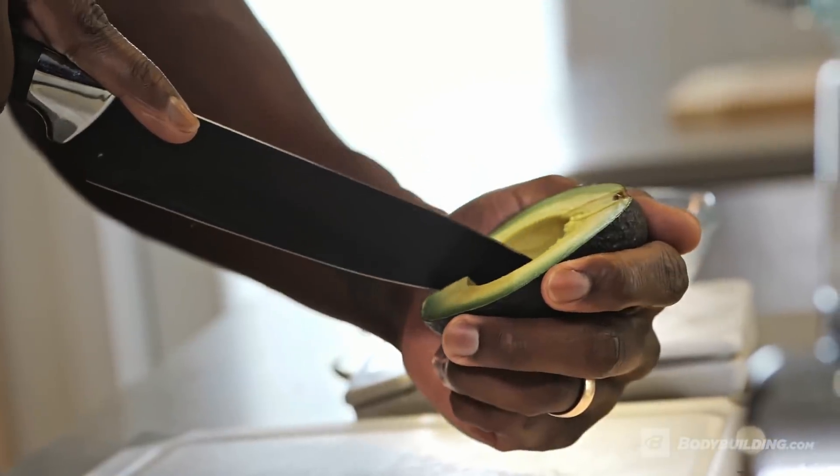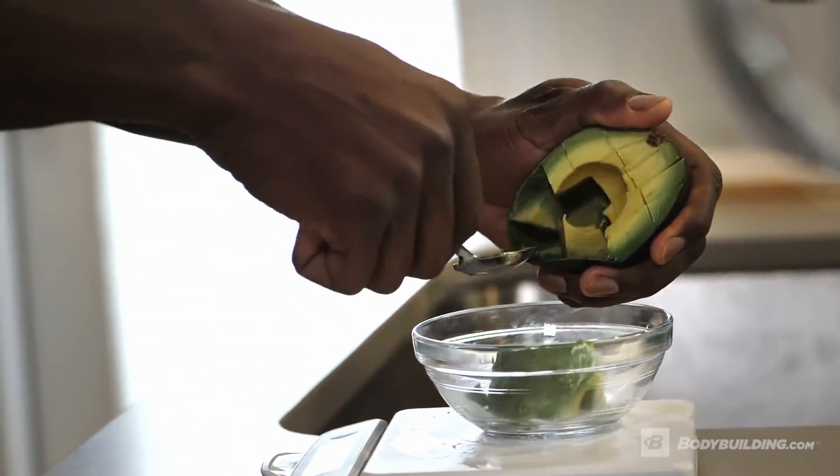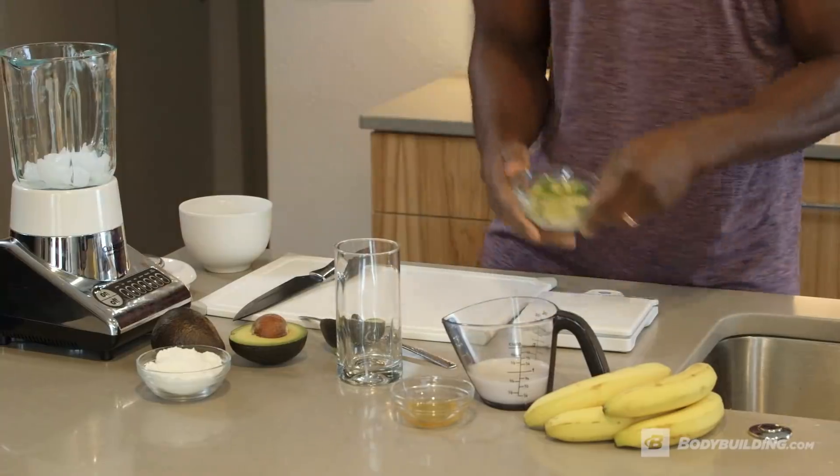A lot of times people come at fat like it's the enemy of your physique goals — that's not the case. Fats are good because they support your testosterone levels, they help you recover, and they also help your joints. Fats are going to support you in a multitude of ways. All right, next we have bananas.